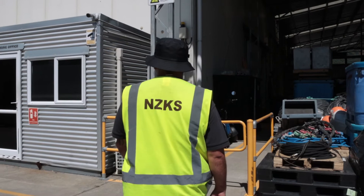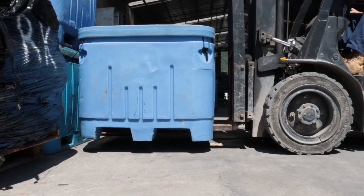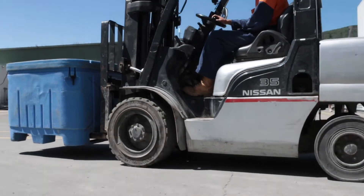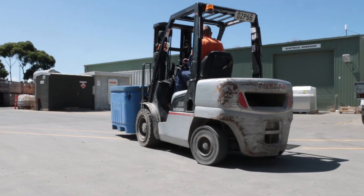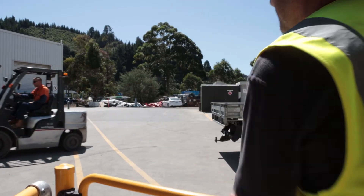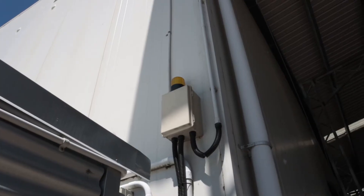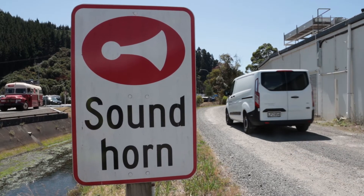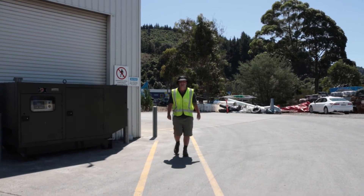Pedestrians please use the walkways to navigate the site. Please give way to all vehicles and mobile plant. Stop if you believe a load or vehicle may endanger you. Under no circumstances shall pedestrians walk and talk or text on mobile phones at the same time. An alarm will sound when a vehicle approaches from behind our workshop — please be aware of vehicles coming from behind the workshop.